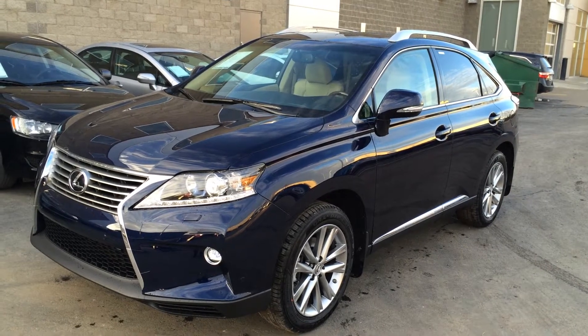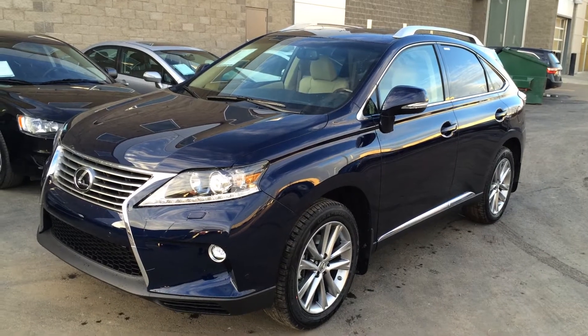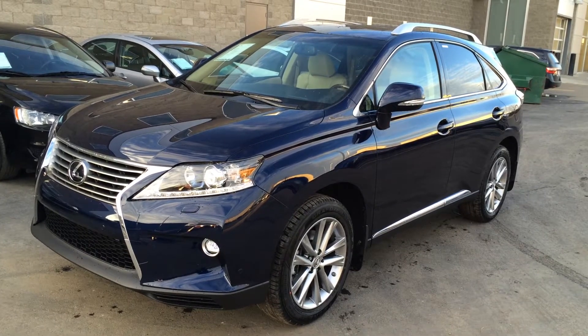We're looking at a brand new 2015 Lexus RX 350 all-wheel drive. Blue deep-sea mica exterior, parchment leather inside with wood trim, four-door, five-passenger. This is the Touring Package.